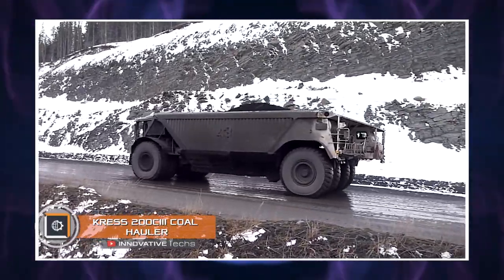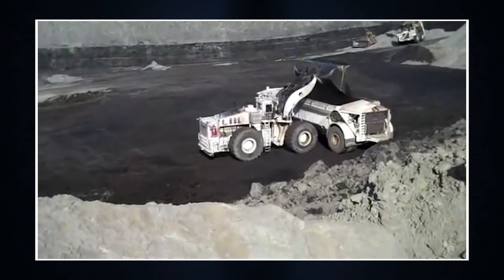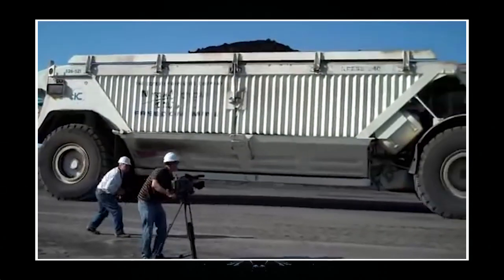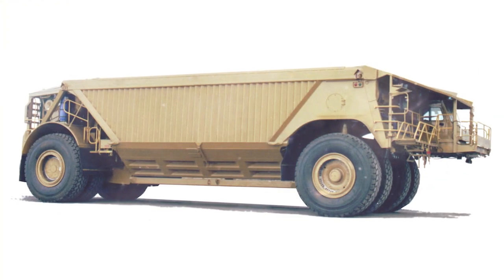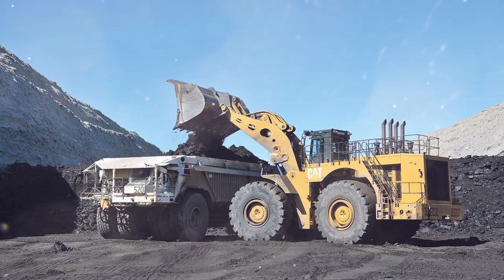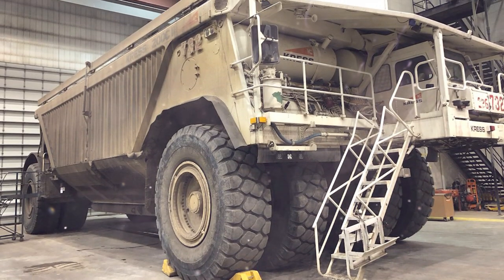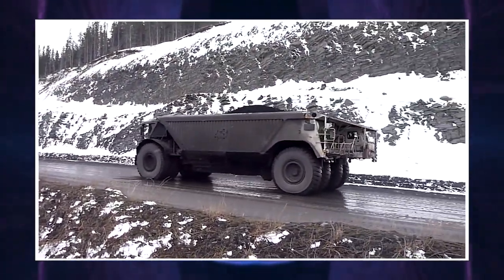Crest 200 C3 Coal Hauler: Imagine huge Formula One race cars built for haulage — it was for such competitions that the giant Crest 200 C3 coal hauler dump truck was created. Developed by American engineers, it is designed to quickly transport coal from the quarry directly to the plant for further processing. The vehicle carries 220 tons of cargo at a speed of 42 miles per hour — an impressive characteristic for a transport system of this scale. The wheels of the Crest 200 C3 can turn around 85 degrees, allowing the truck to reverse almost on the spot. It is powered by a 2,100-horsepower CAT 3516C HD engine, and its impressive payload capacity is provided not only by the heavy-duty chassis but also by the original body stiffener design, built with sophisticated mathematical calculations for high durability.